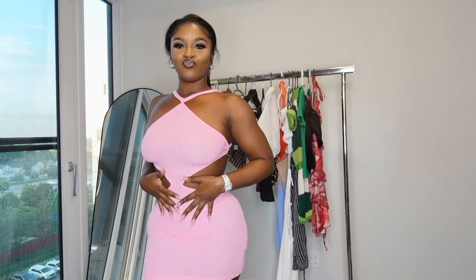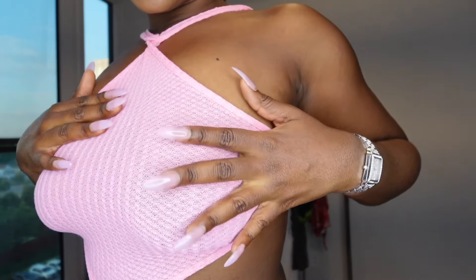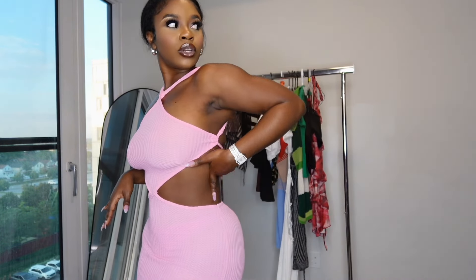Moving right along to outfit number three — this pink dress. I don't really wear bright colors like this but this pink dress is really giving. You can't wear a bra with this; it's like a knitted-type material. You've got the black cut-out detailing — very good for summer. I love the side details.